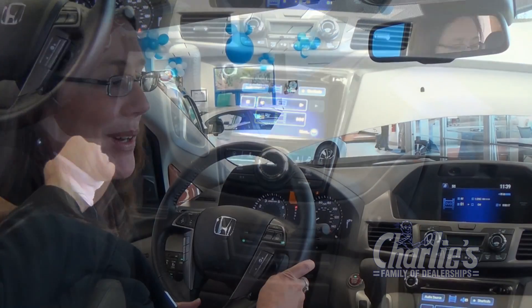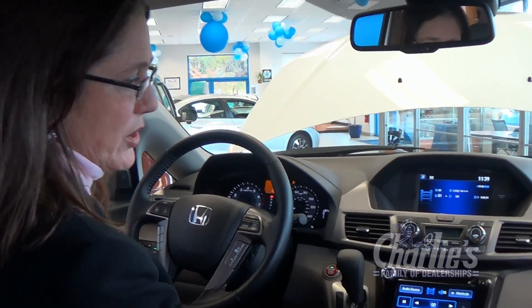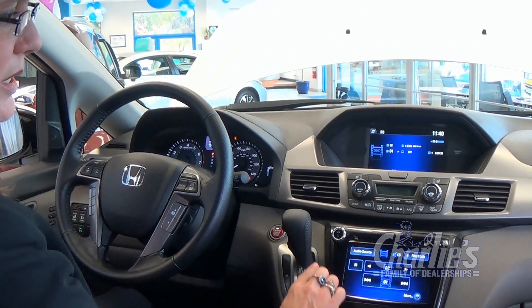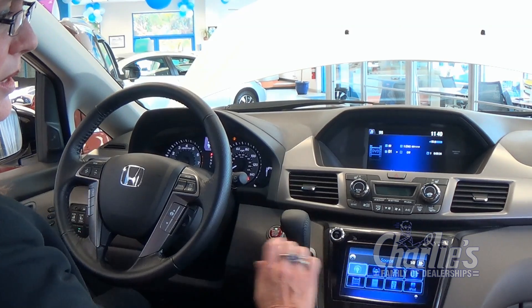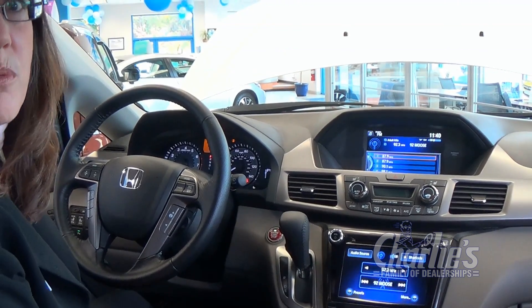If the movie's going and everybody's happy in the back seat, and you want to listen to your radio station while they're watching the DVD, there are headphones included with the system. You can just push front audio, then audio source, then FM, and go back to listening to your radio station while the kids are entertained in the back seat.